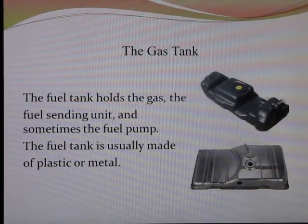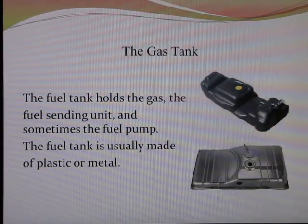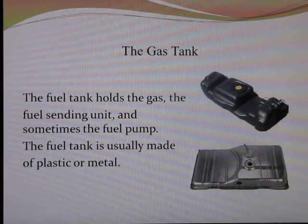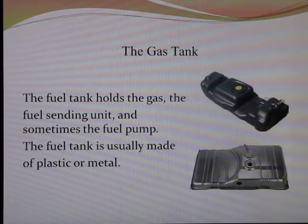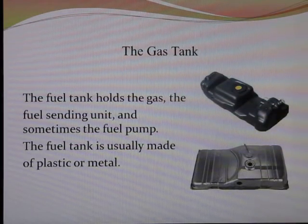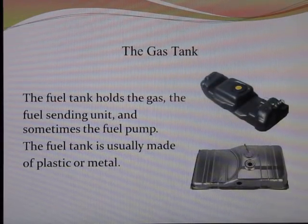The next component in the fuel system after the gas cap is usually the gas tank, at least as far as the fuel is concerned. The gas tank is where the gas is stored. It's where the fuel sending unit tells you how much fuel you have left, and in vehicles with electrical fuel pumps, often times the fuel pump is inside the fuel tank. Being submerged in that gasoline actually helps keep that fuel pump lubricated and cool. Fuel tanks are typically made out of aluminum, other types of metal alloy, or plastic.